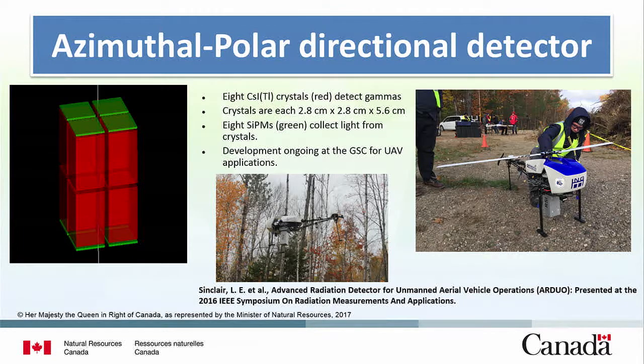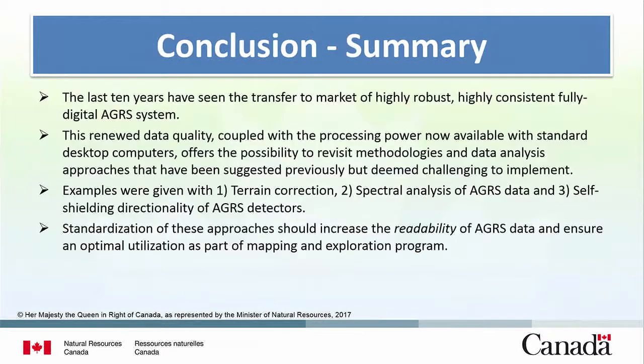We extended this idea into nuclear emergency response, creating a segmented detector. In nuclear emergency response or security, you often try to locate just one big source. This detector configuration gives total azimuthal and polar direction. We're trying to fit it to a UAV, and hopefully this will also have some impact on geophysics.